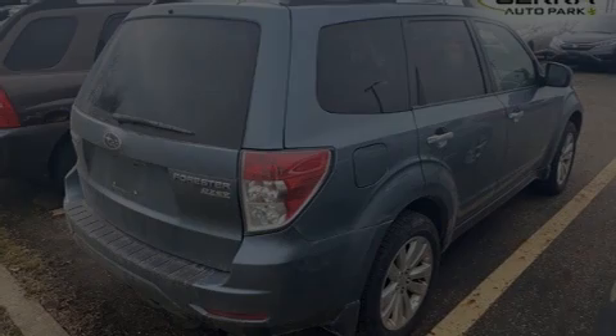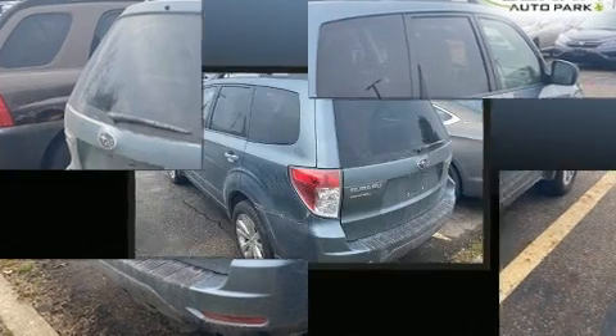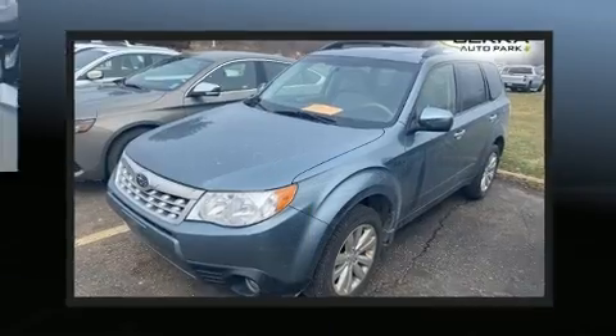Outstanding design defines the 2013 Subaru Forester. Smooth gear shifts are achieved thanks to the efficient four-cylinder engine. And for added security, Dynamic Stability Control supplements the drivetrain.